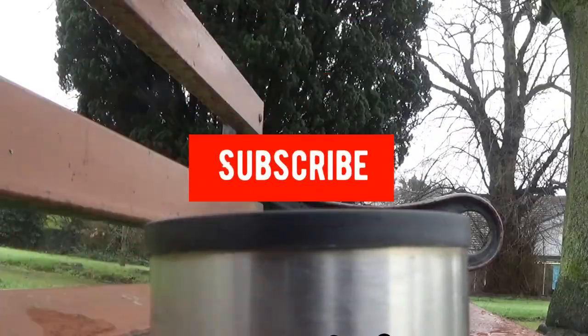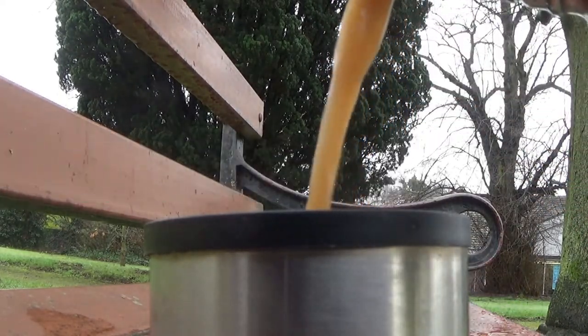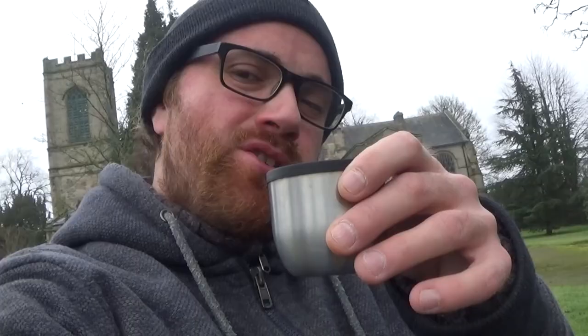I think it's time for a coffee — just to relax, chill, and take in this area. It's absolutely beautiful. Cheers!